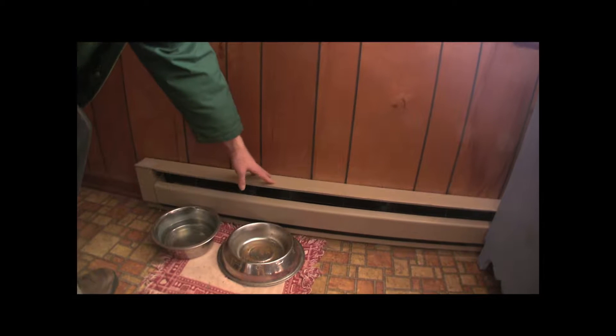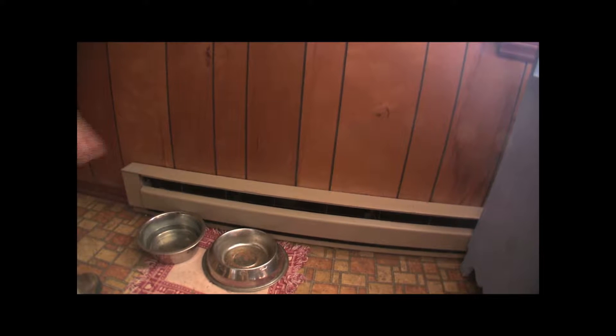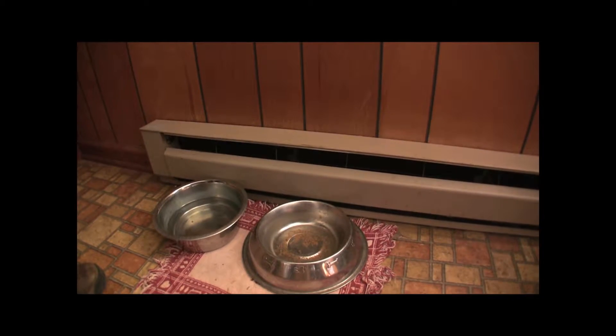These are called baseboard heaters because they're always attached to the baseboard of a wall. In Pamela's case, she doesn't use them anymore. A lot of people who have these and don't need them have just left them there because it's easier and cheaper. They're very expensive to run — they're just like an electric space heater, and electricity is not the cheapest fuel for heating. If you can avoid using baseboards, they're expensive.